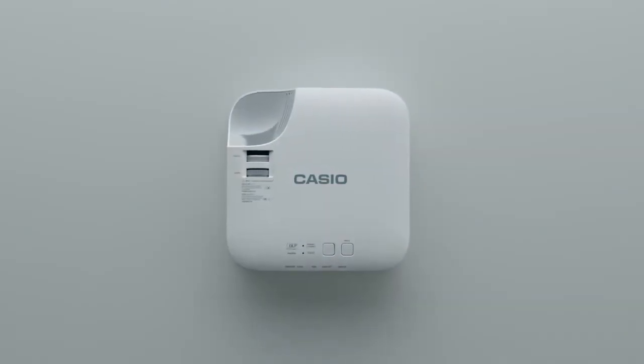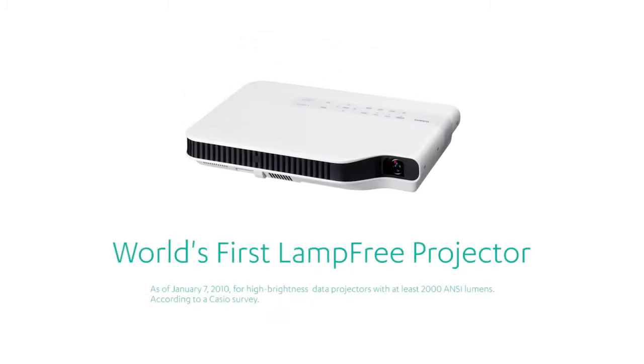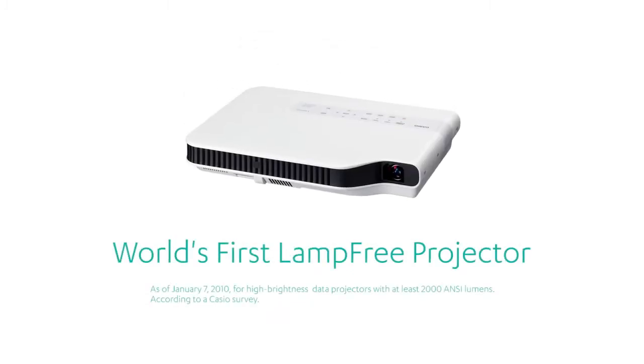Casio wanted to create a projector that eliminates the use of mercury lamps, a toxic waste. In 2010, we succeeded at developing a hybrid light source that uses lasers and an LED.